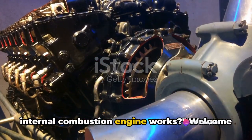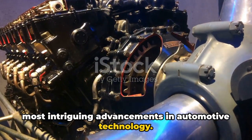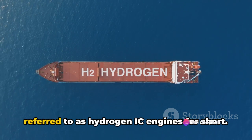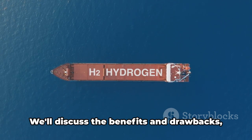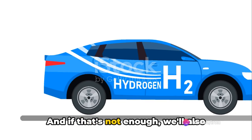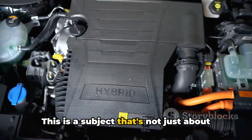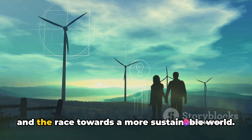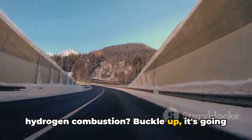Have you ever wondered how a hydrogen internal combustion engine works? Welcome to a journey into the heart of one of the most intriguing advancements in automotive technology. In the next 10 minutes, we'll be delving into the fascinating world of hydrogen internal combustion engines, often referred to as hydrogen IC engines. We'll explore their inner workings, discuss the benefits and drawbacks, and compare them to hybrids, electrics, and even hydrogen fuel cells. Ready to dive in? Buckle up — it's going to be an enlightening ride.